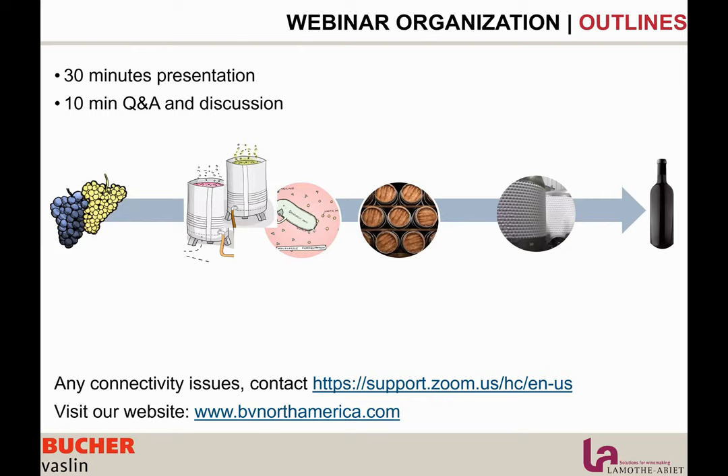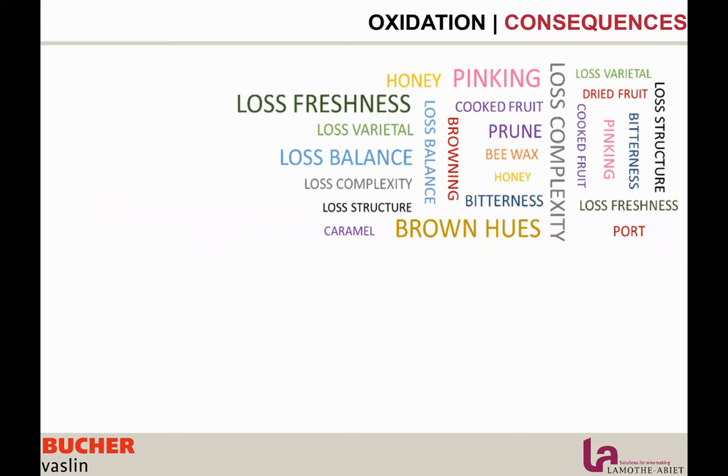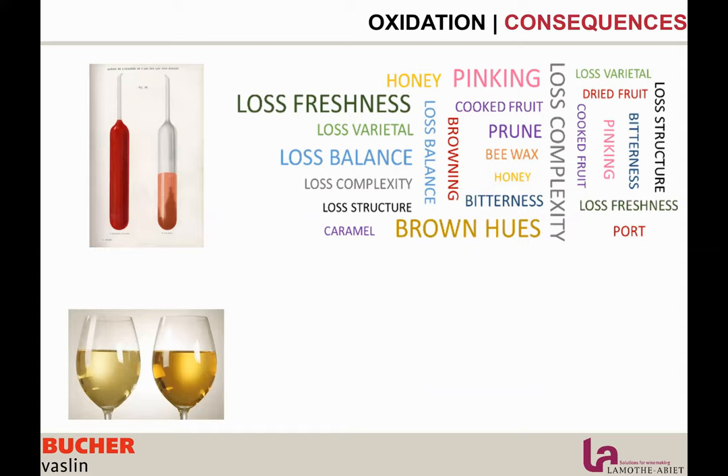Something important to consider: oxygen can sometimes be beneficial when controlled, but most of the time it is detrimental and responsible for many faults such as premature aging, loss of freshness, loss of balance, loss of varietal aromas, loss of complexity — so loss of identity. It's also associated with color change: browning, loss of color, and pinking. This comes with a loss of polyphenols, leading to loss of balance, structure, and complexity, and resulting in oxidized aromas such as bruised apple, nutty, and cooked aromas.